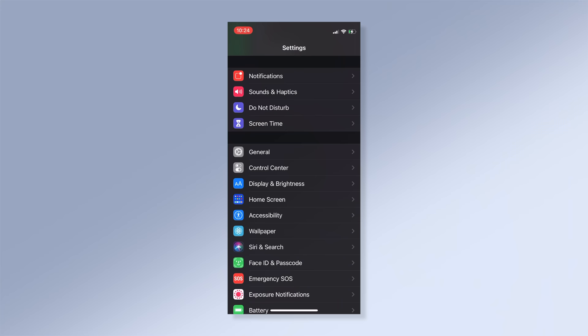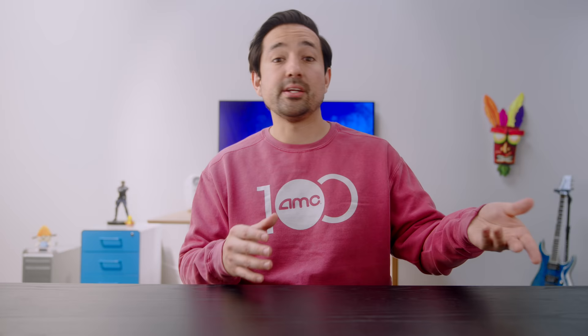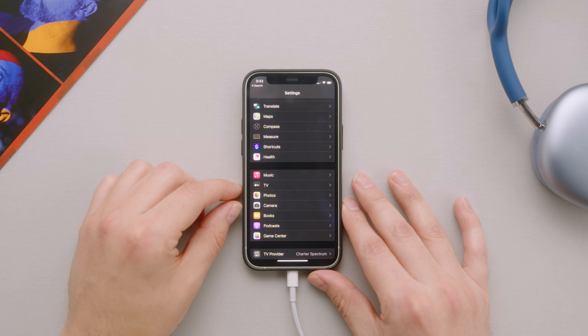Once you're up to date with iOS 14.6, head over to Settings and then to Music. It should automatically show up. If it doesn't, I've seen suggestions to toggle your sync library on and off — for me that didn't work; I ended up waiting overnight and it showed up the next day. When in doubt, restart. Once everything's updated, there are two important tabs to pay attention to: Dolby Atmos and audio quality.